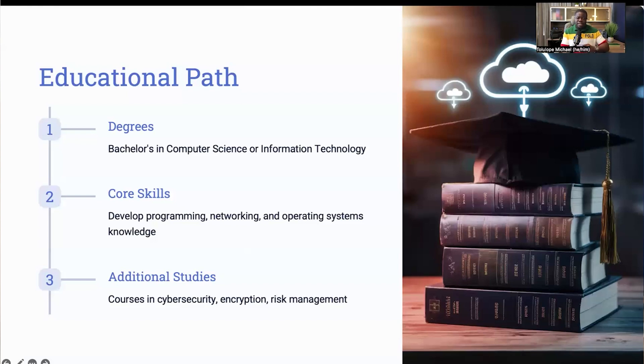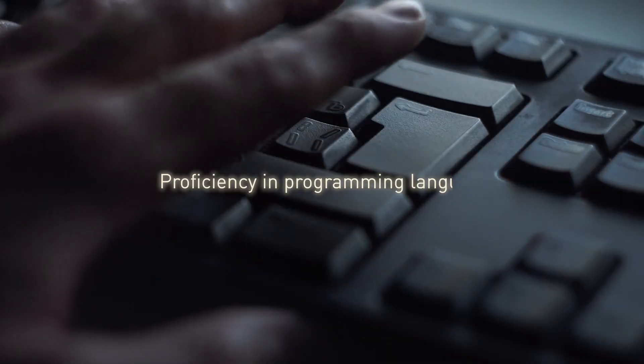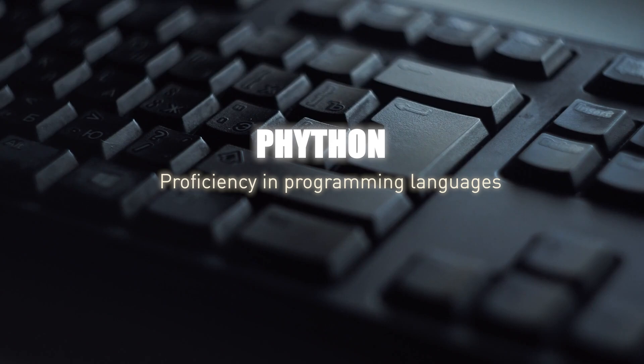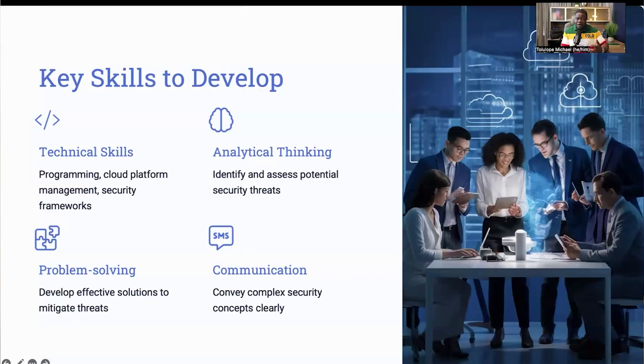These courses will help you understand how to protect data and systems from potential threats. For example, learning about operating systems will help you understand how to secure Linux and Windows servers that are commonly used in cloud environments. Alongside your education, developing the right blend of technical and soft skills is crucial for becoming a successful cloud security engineer. On the technical side, proficiency in programming languages like Java and Python is very essential. These skills allow you to develop and implement security measures in cloud environments. You also need to be well-versed in managing cloud platforms like AWS, Azure, and GCP — the three main cloud environments today.